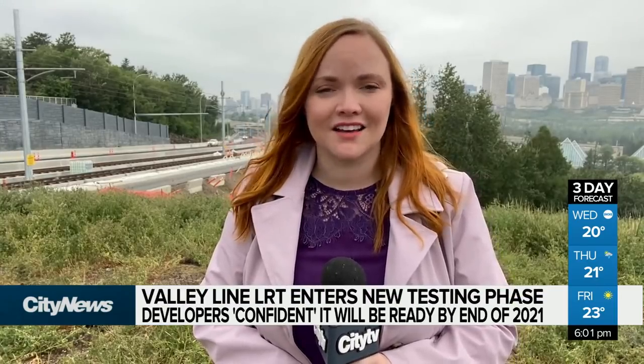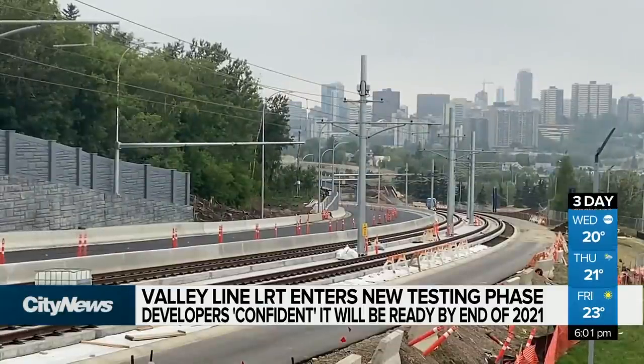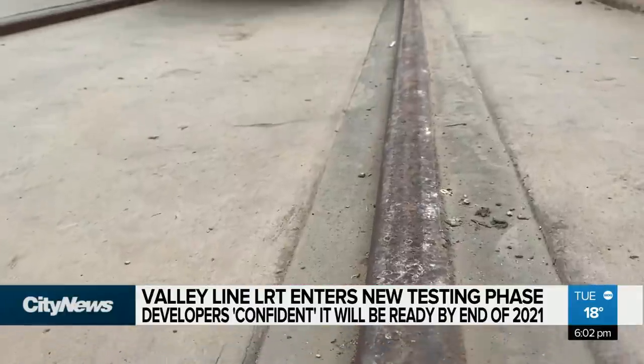Making sure the brakes can handle the hill. Those enjoying the River Valley are very unlikely to even know that a test is underway. It's slow-moving trains — a train coming to park to test the park brake is really impossible to know that that's even happening.